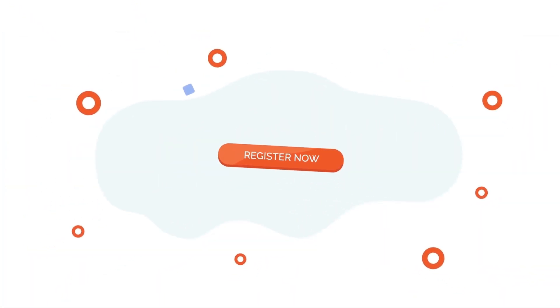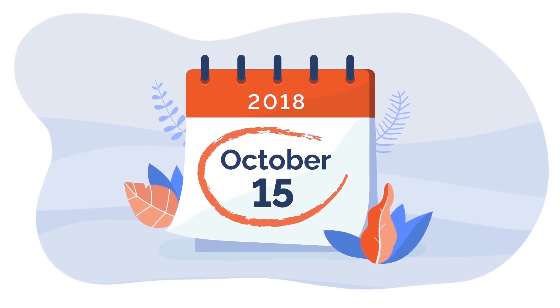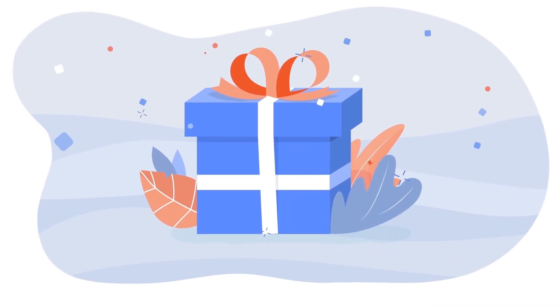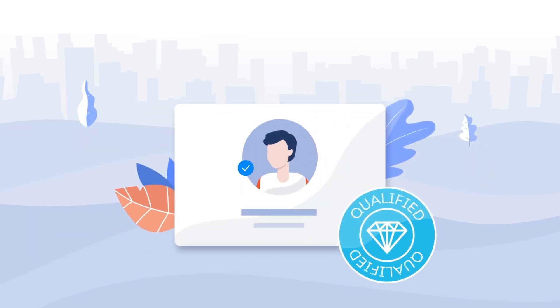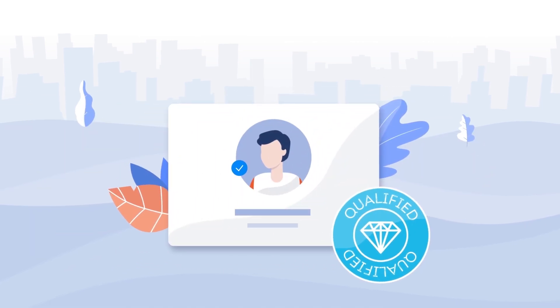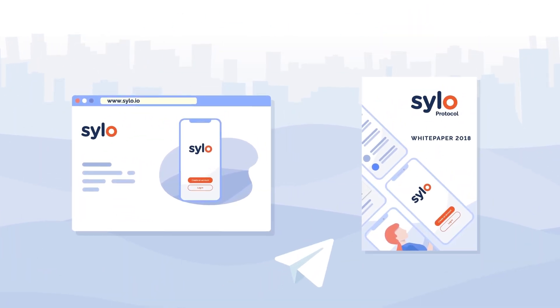Complete registration before the 15th of October 2018 and you'll get additional benefits. You'll then be qualified for our token event, ensuring you don't miss out. For more information, check out our website, white paper, or join the conversation on Telegram.